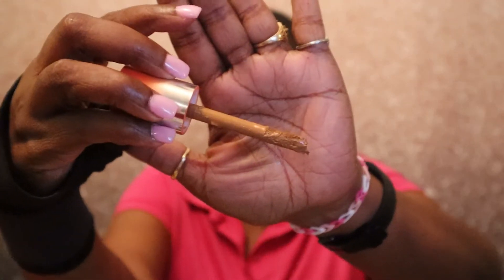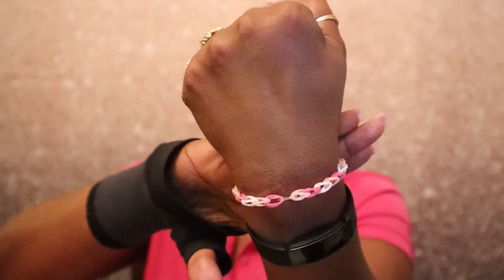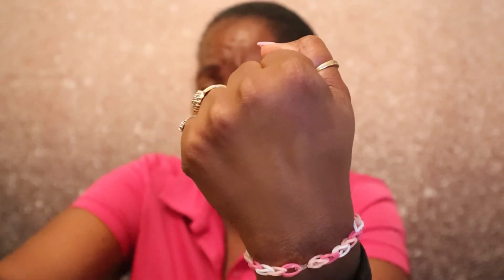That is the applicator tip. Let's see how it goes on — rubbing it in. I don't know, maybe I put too much on. It might be a match but I really just have to give it a proper try.